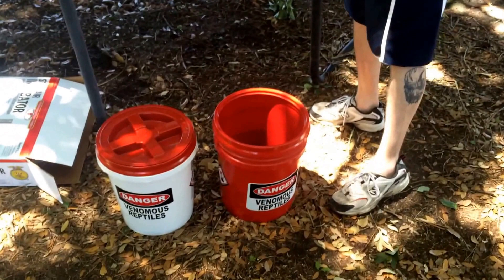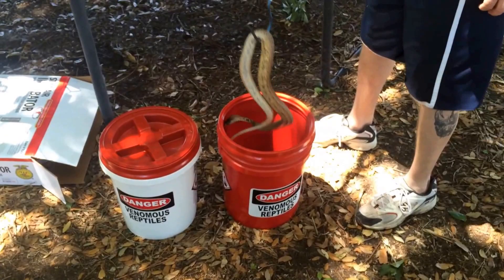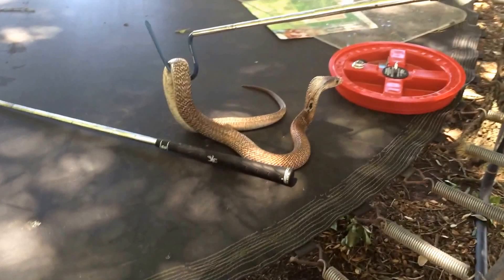Hey everybody, I've got a pair of juvenile Indian Spectacle Cobras that we're going to probe today. And here they go. Look at that guy, he's pretty.